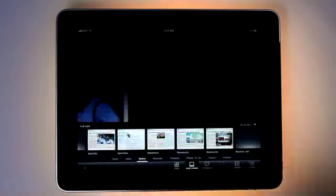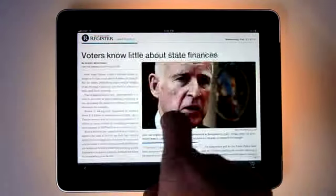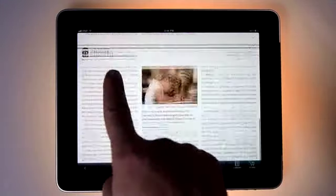The Register's iPad app is intuitive and easy to use. Most of our icons will look familiar to you. Need some help? Just tap the help icon at the bottom of the page.